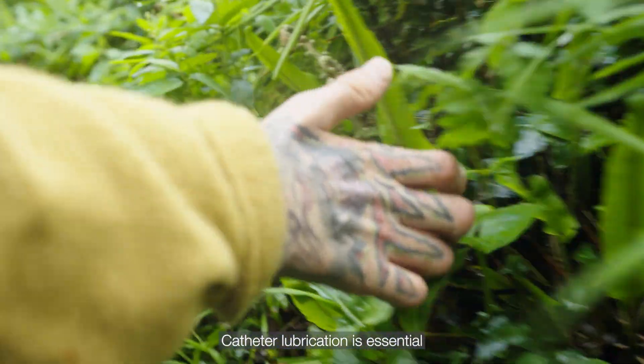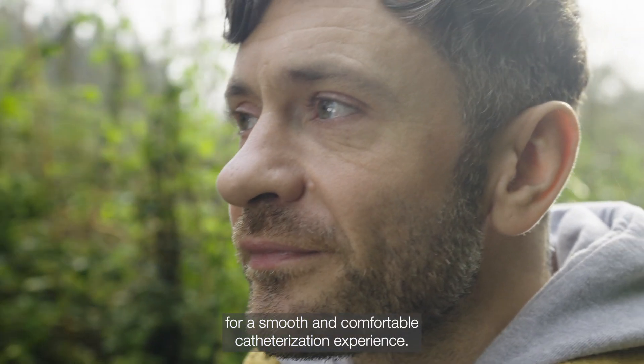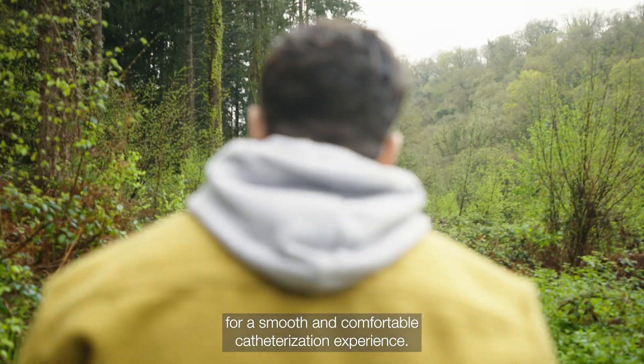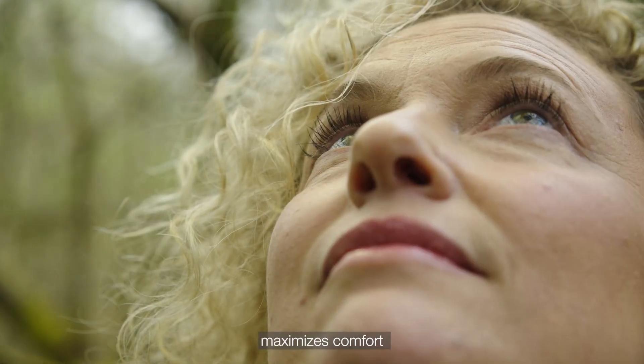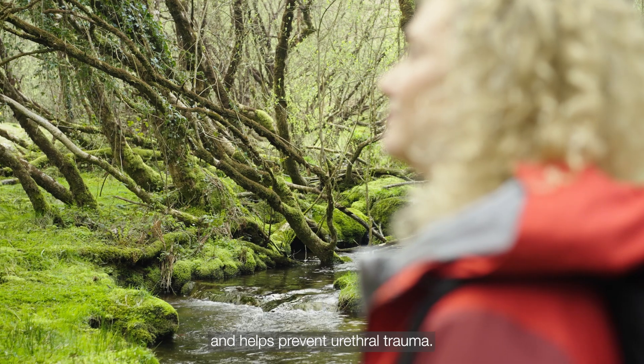Catheter lubrication is essential for a smooth and comfortable catheterization experience. It reduces friction, maximizes comfort, and helps prevent urethral trauma.